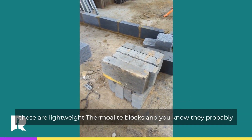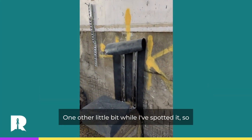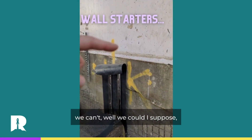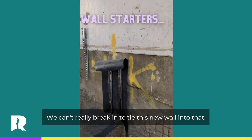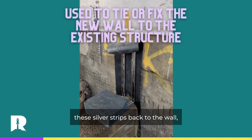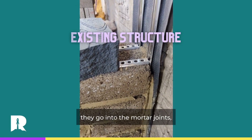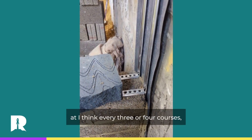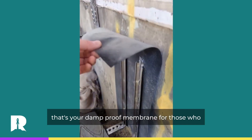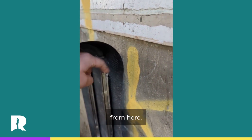These ones aren't so bad — these are lightweight thermal light blocks and they probably weigh five kilos each, so you can throw them around. One other little bit while I've spotted it: this is a wall starter system. Obviously we can't break in to tie this new wall into that stone wall. So what you do is you bolt these silver strips back to the wall, and then these little angle brackets go into the mortar joints at every three or four courses, and that basically ties this new wall into the existing one. And that there is your damp proof membrane — that's just to stop any moisture breaking through from here into this side.